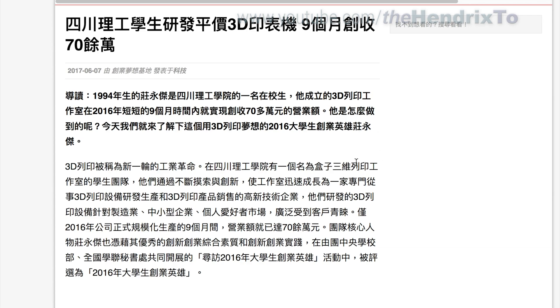When I tried to search news about the Ruby 3D, I found some newspaper reporting. It's founded by a young man called Zhuang Yunji, born in 1994. He is a student at Sichuan Institute of Technology University. They formed a 3D printing workshop in 2016.